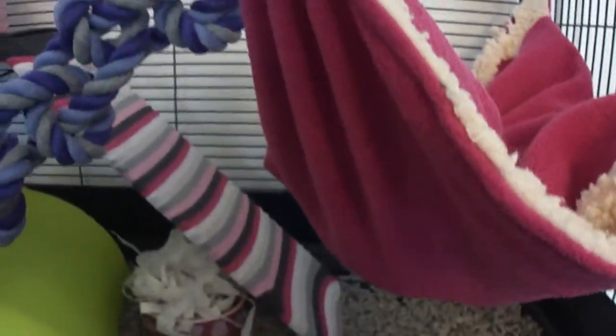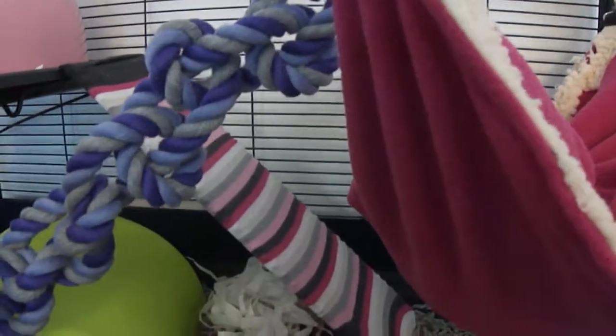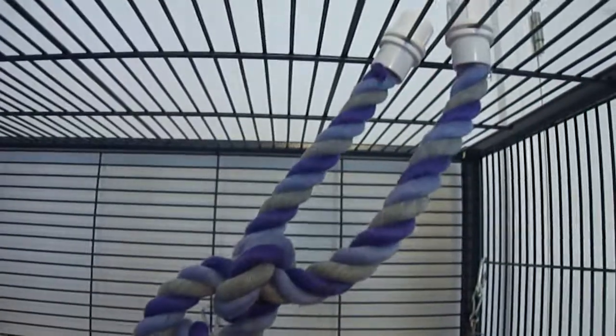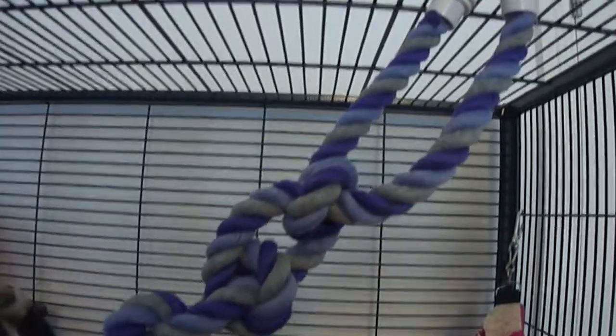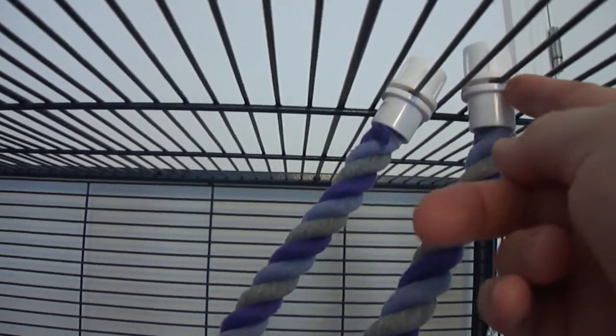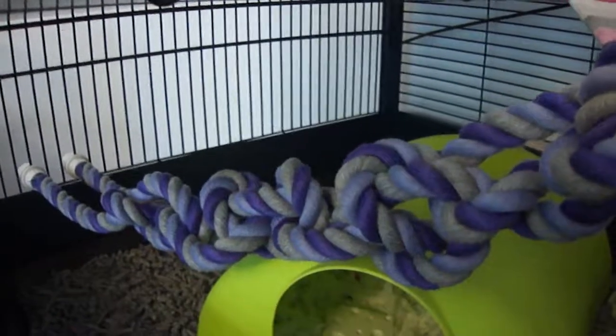That stops them from falling from the top down that drop there. We always have at least one hammock, usually two or three, but the others are all in the wash at the moment. We need to get more of these lovely ropes as well. Rope ladders are really popular and we're definitely going to get some more as soon as we've got enough cash.